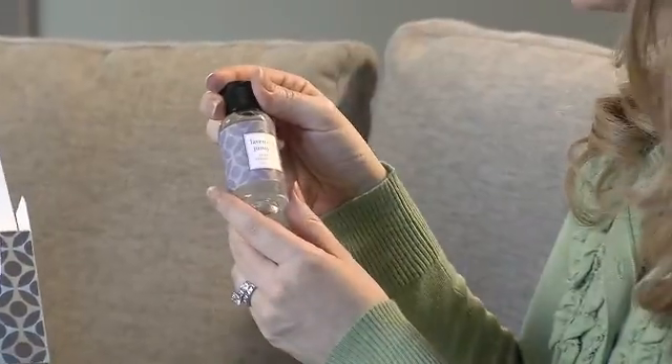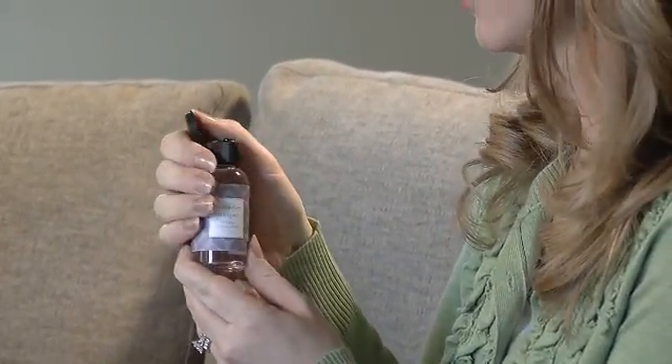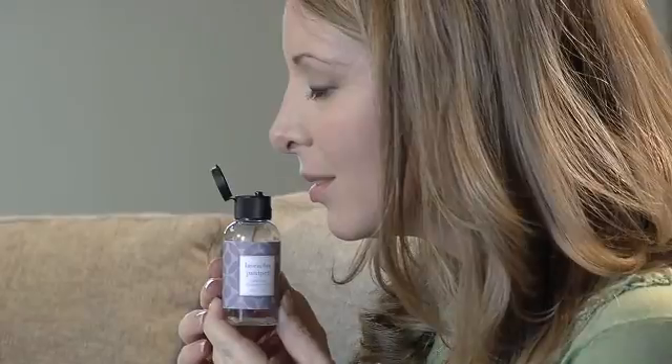Each fragrance in the Luxury Collection will be adorned in designer labeling and upscale metallic packaging. Wait until you get a whiff of these — magnificent!